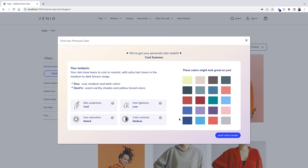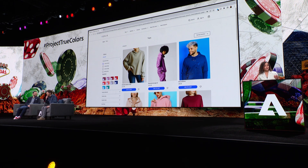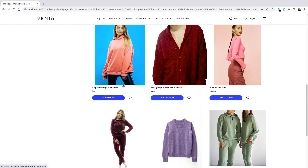Tig, you could print these colors out and have them handy while you're shopping, but it's so much better if you just shop your colors right now in this commerce experience. We've got 15 results now for this collection of products, down from 60 plus products. These are the products that are going to work best for your coloring.